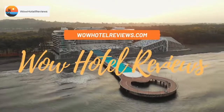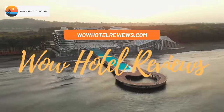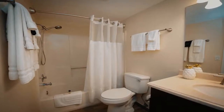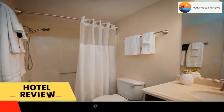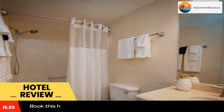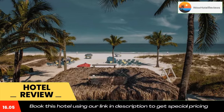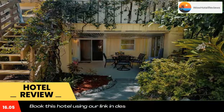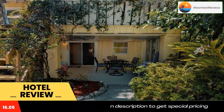Hello guys, welcome to Wow Hotel Reviews. Today I am reviewing Cedar Cove Resort and Cottages, a four-star hotel. Please use our booking.com link in the description to book the hotel and get special pricing. Some of the most popular facilities are beachfront, free parking, free Wi-Fi, non-smoking rooms, and a tea and coffee maker in all rooms.